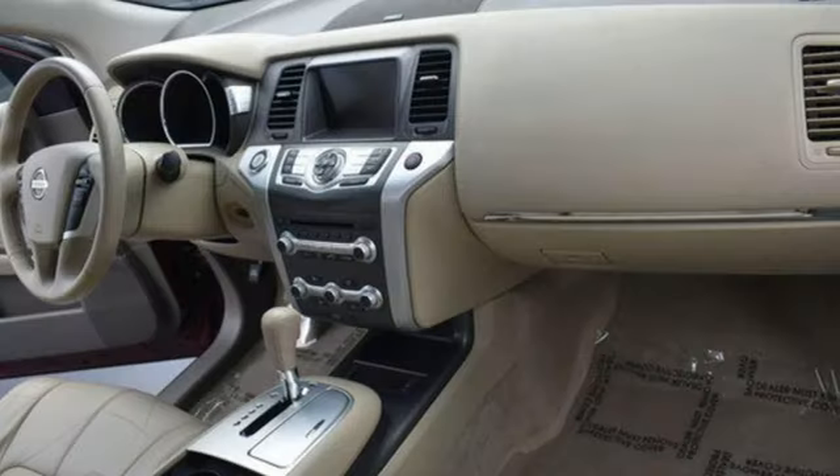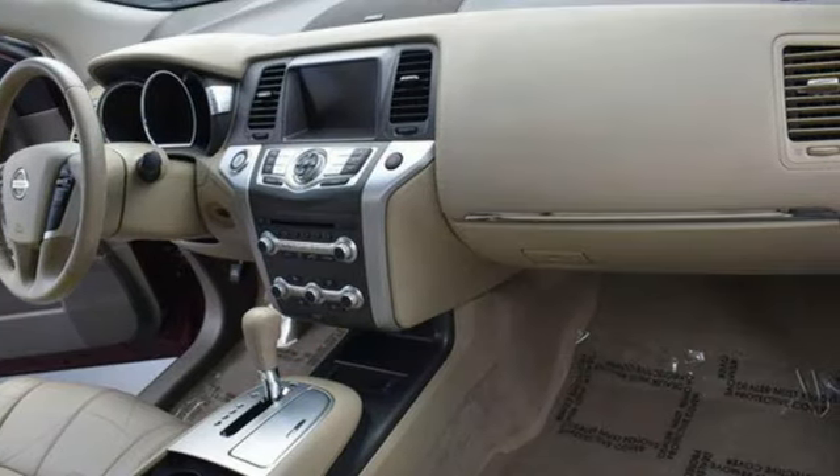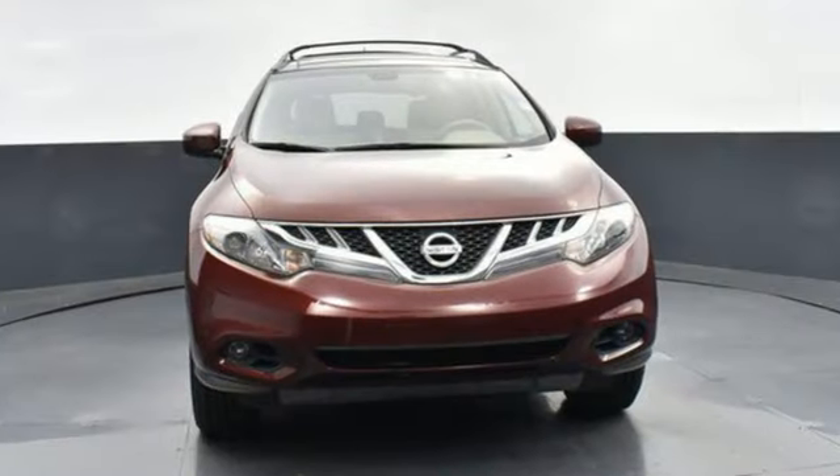Bluetooth. And memory exterior door mirror settings. Innovation. Excitement. Nissan.